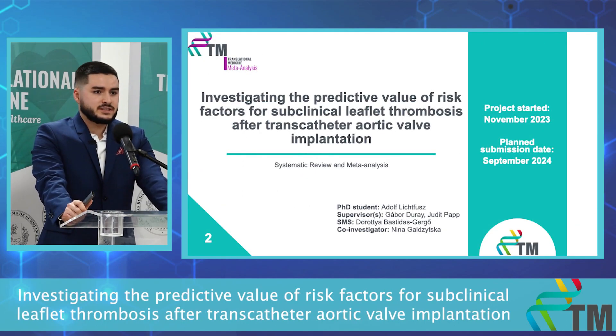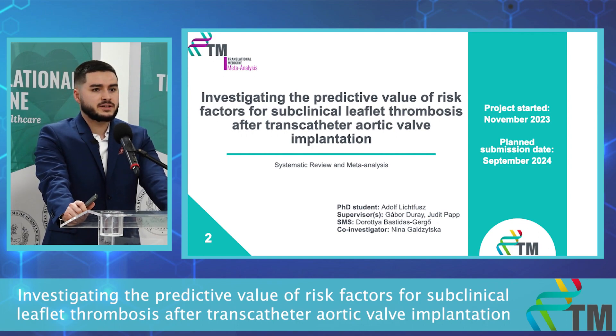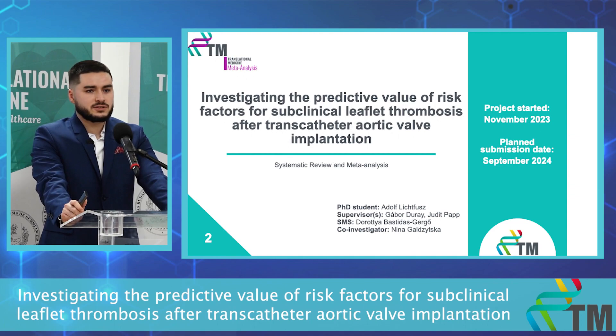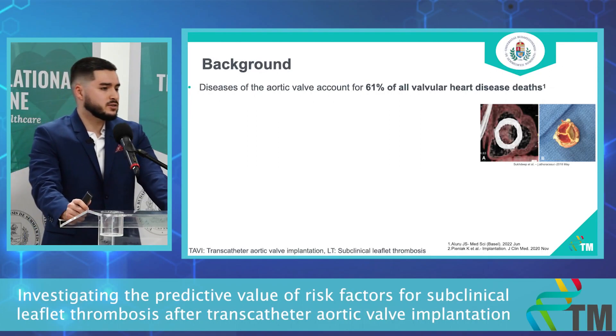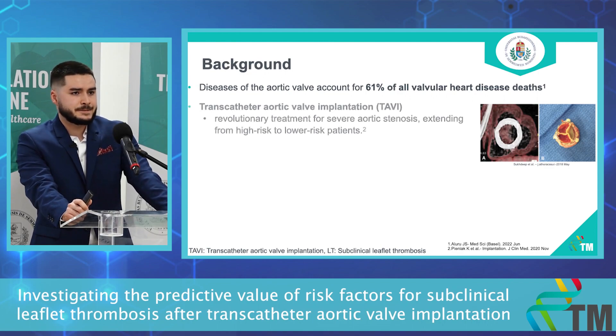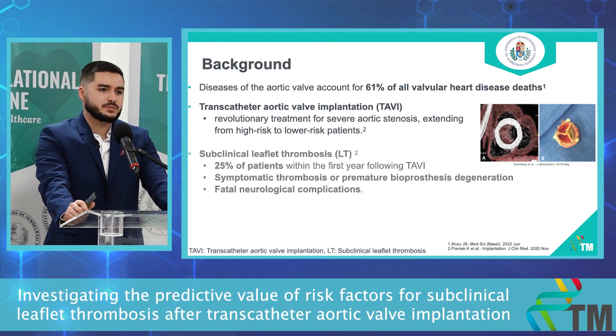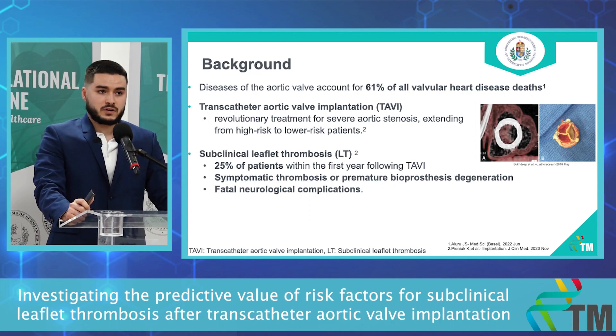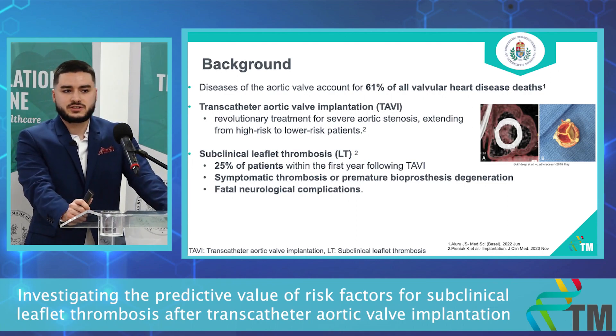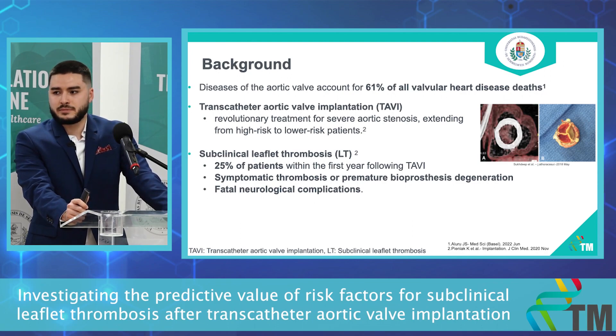Our second project is investigating the predictive value of risk factors for subclinical leaflet thrombosis after transcatheter aortic valve implantation — it's a systematic review and meta-analysis. Diseases of the aortic valve account for more than 60% of valvular heart disease deaths. Transcatheter aortic valve implantation, or TAVI, is a revolutionary treatment for severe aortic stenosis extending from high-risk to lower-risk patients. Subclinical leaflet thrombosis is an insidious condition found in 25% of patients within the first year following TAVI, and it can evolve into symptomatic thrombosis or premature bioprosthesis degeneration, causing fatal neurological complications.